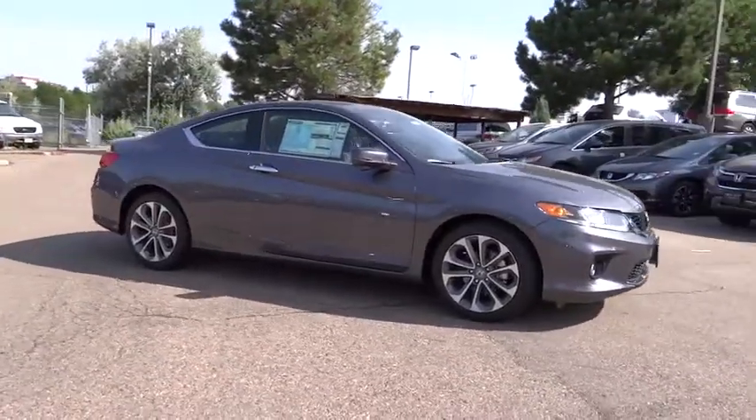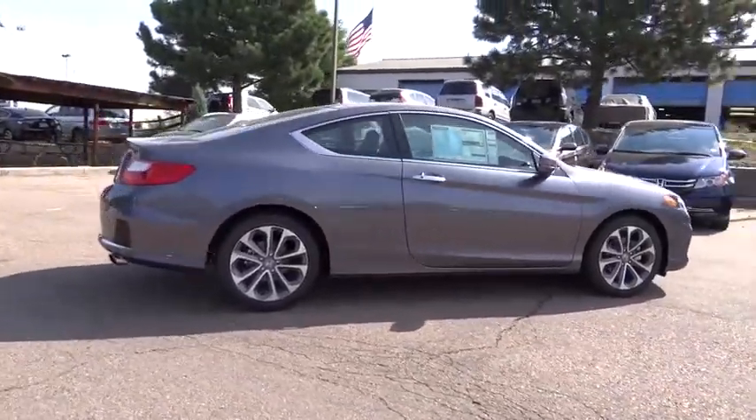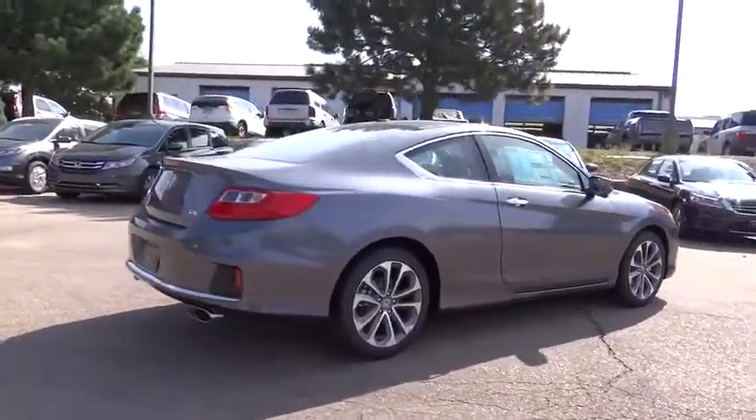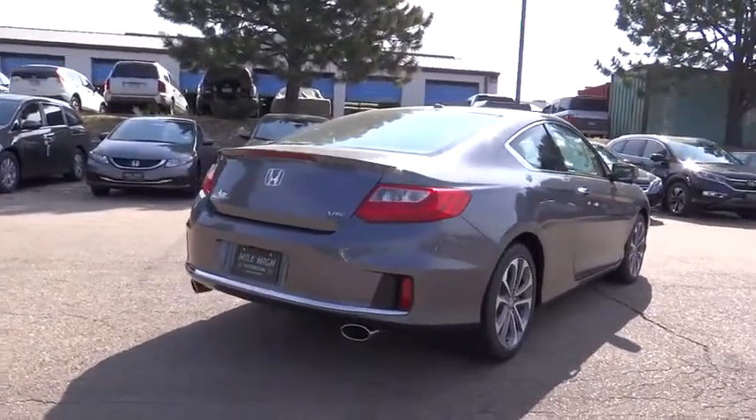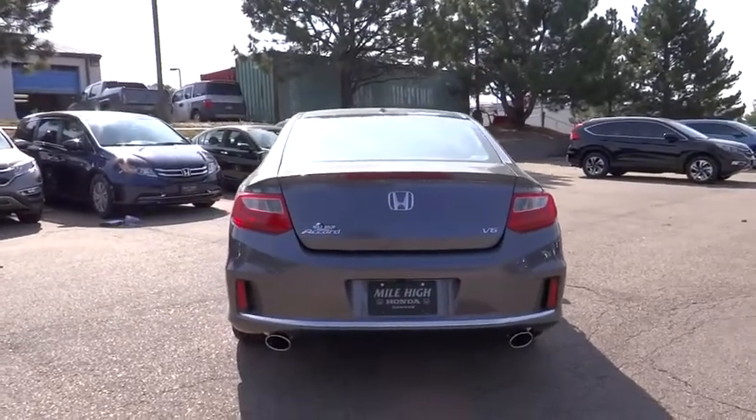Here are some of this vehicle's great options: traction control, leather-wrapped steering wheel, dual airbags, power steering, air conditioning, front four-wheel disc brakes, heated front seats, fog lights, electronic stability control, power windows.